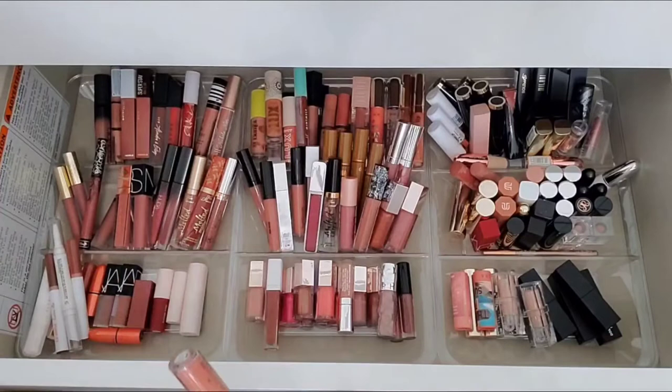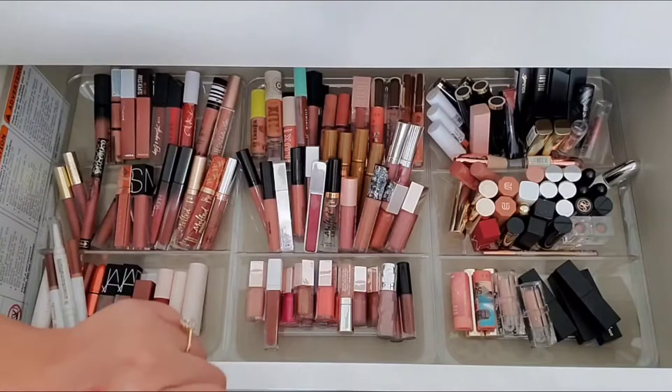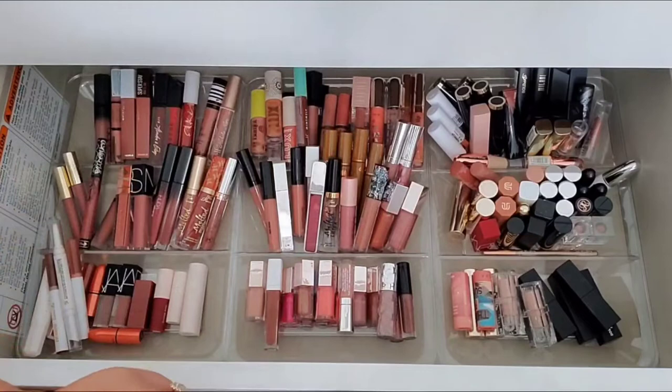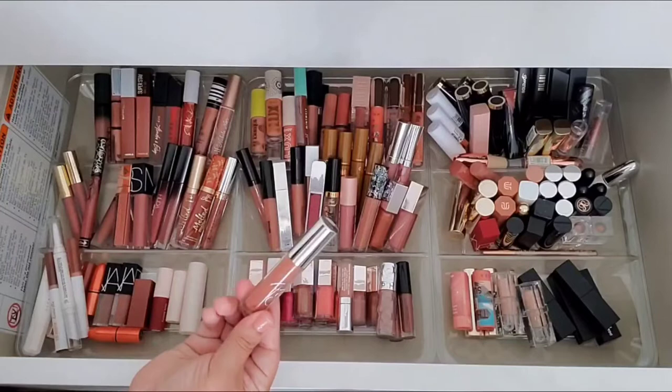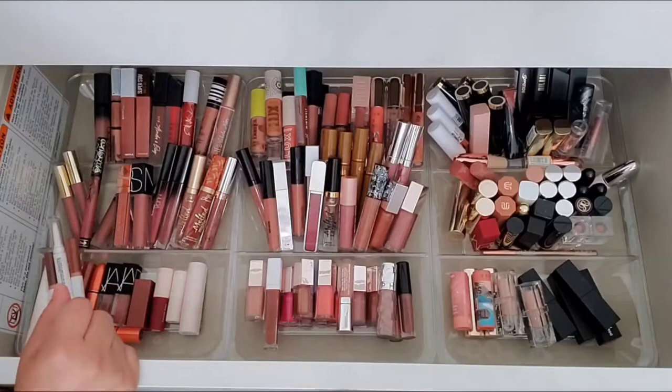This is the Patrick Star and MAC lip gloss in the shade Mama Star — like my favorite shade of all time. It's just so beautiful. But it's separating and it's really old. I haven't used it in over a year because I know how old it is. I just can't keep it knowing I love the shade but never use it. So we're going to go ahead and get rid of that one.